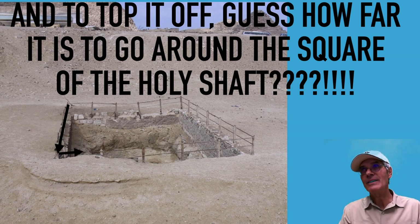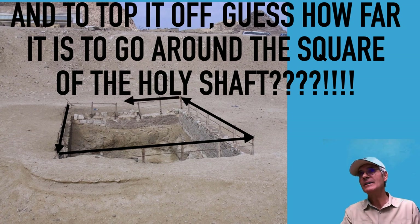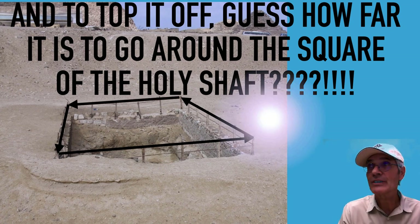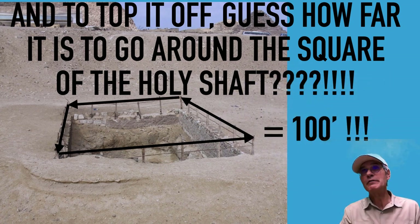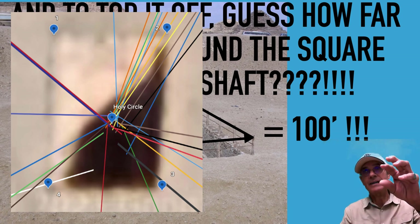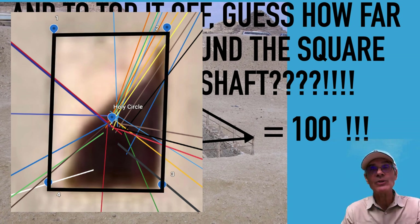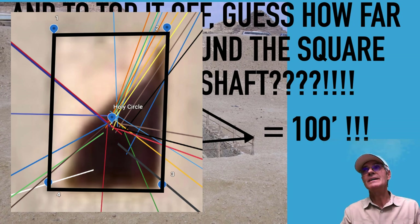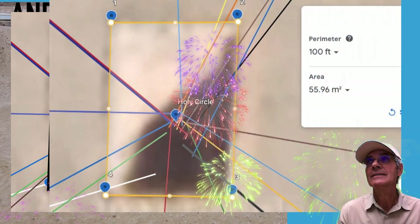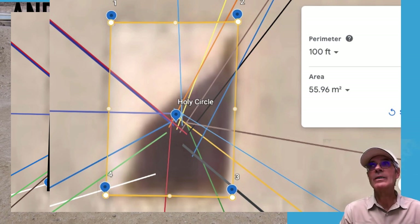You can see the fence around the holy shaft, which is right exactly above where its borders are. Measure it yourself on Google Earth — exactly 100 feet. Here's a top view of all the lines I drew on Google Earth, showing the four points where I did my best to outline the holy shaft. Perimeter: 100 feet. Incredible.